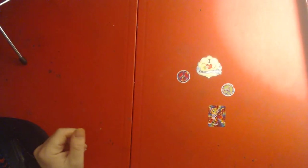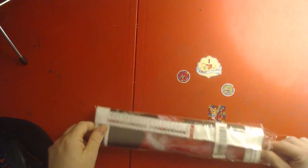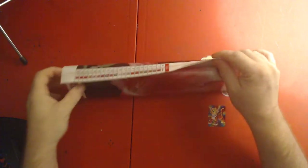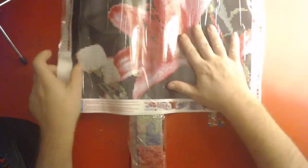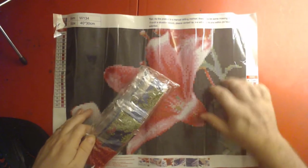And now I'll show the diamond painting — we'll do an unboxing, or an unbagging! Very excited. Love Amazon diamond paintings — you can get some nice ones. Nice, bright flower. There we go!